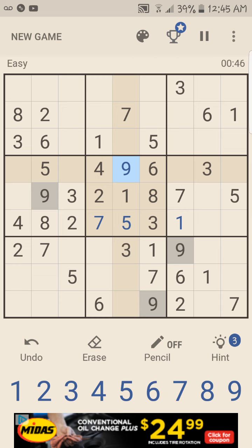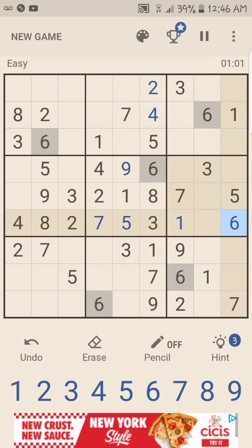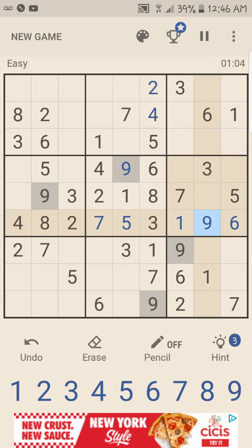Let me see — one, two goes there, three, four goes there. Woo-hoo, we got one row done. One, two, three, four, five, six goes there. Seven, eight, nine goes... somebody's doing good.